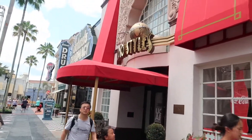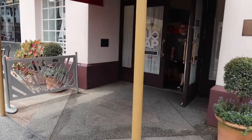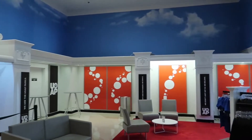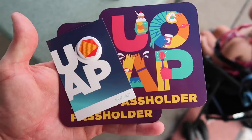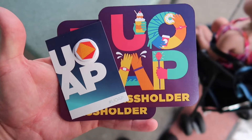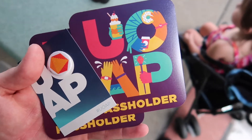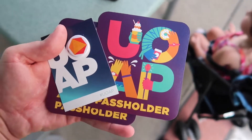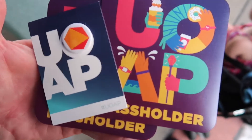Gonna go in the pass holder lounge and see if we can get our pin for the month. It's all fancy and the AC feels amazing. We got our August pass holder pin and new magnets which look pretty rad — I like them, they look a lot cooler than the other ones. Next month, the Horror Nights ones start coming out. Dope.